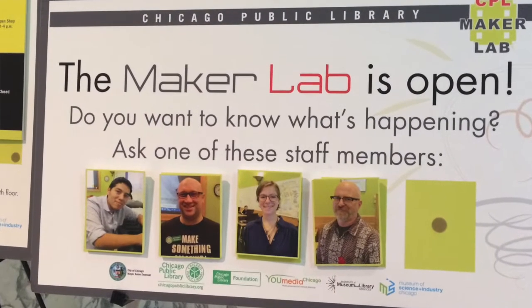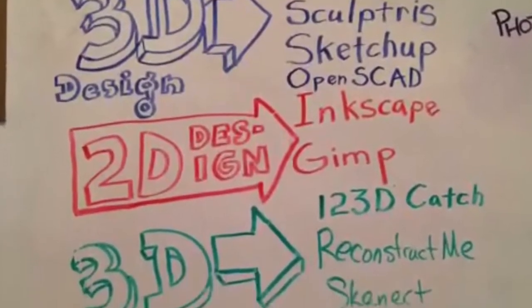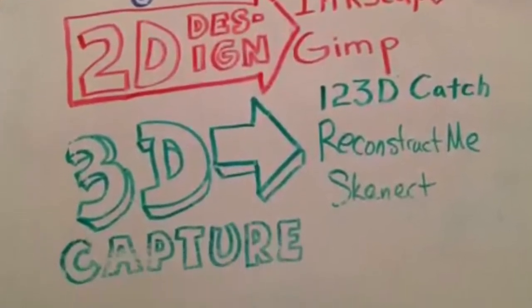I'm Mark Anderson, Division Chief of the Business Science Technology Division at the Chicago Public Library. Right now we're in the Chicago Public Library's Innovation Lab and our first iteration here is the Maker Lab. We've always exposed people to new ideas from books and programs, and now we're exposing people to new ideas and technologies hands-on.